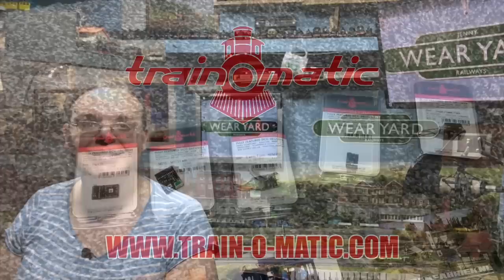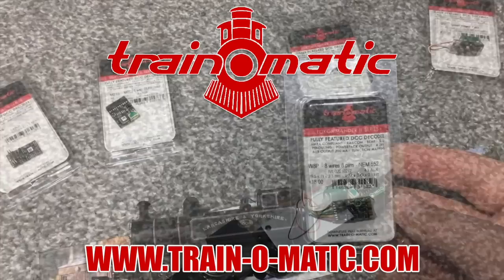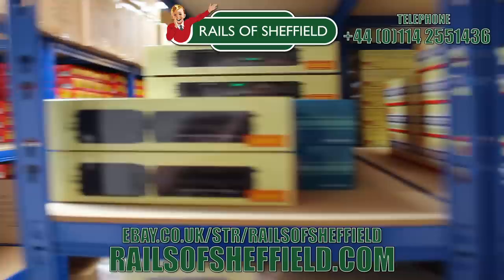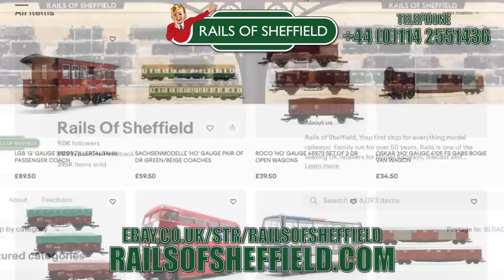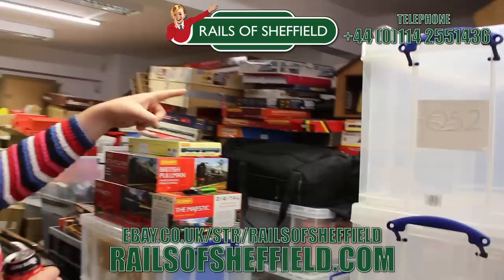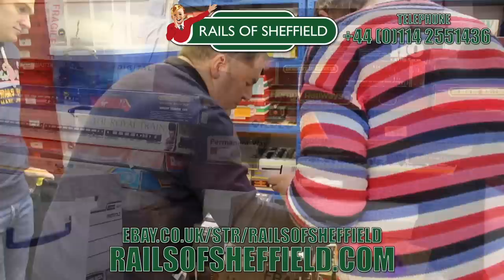Today's video is sponsored by Train-O-Matic, makers of DCC decoders designed to be fully compatible with every manufacturer's locomotive. Visit train-o-matic.com to browse the full range and see what they've got suitable for you. Additional support comes from Rails of Sheffield — sell to the name you know and trust. Family-run business purchasing collections for over 50 years, from single items to lifetime collections. No collection is too small or too big. Buy, sell or exchange — any age or any gauge. Rails will take absolutely everything: locos, coaches, wagons, track work, controllers, accessories — and certainly will not cherry-pick the best items. Rails are only a phone call away. Call them now for the very best price and get instant cash payment or same-day transfer. Check them out today at the link below.